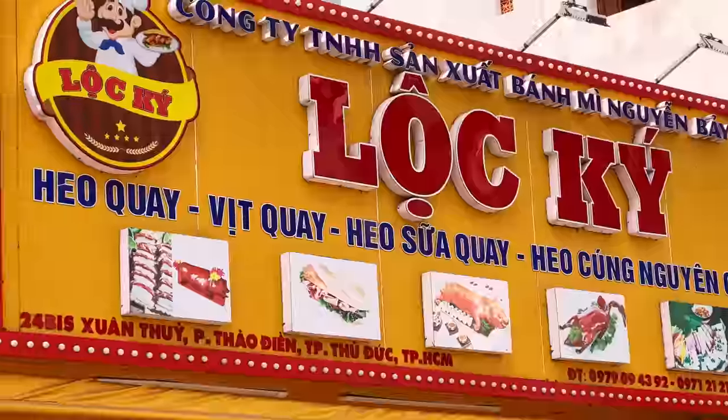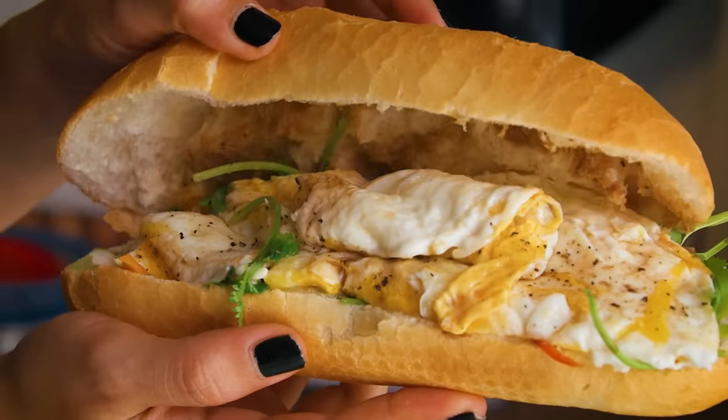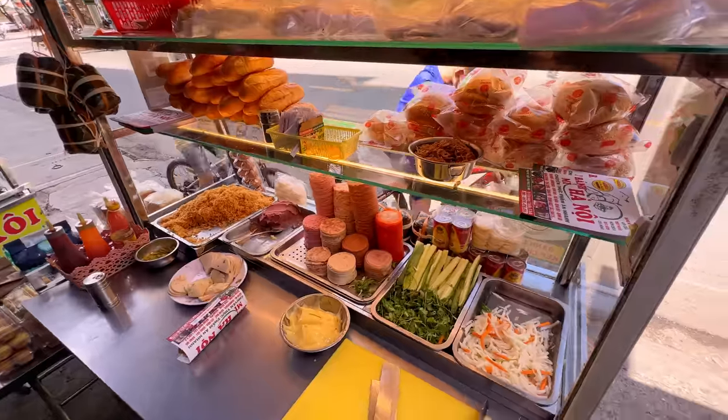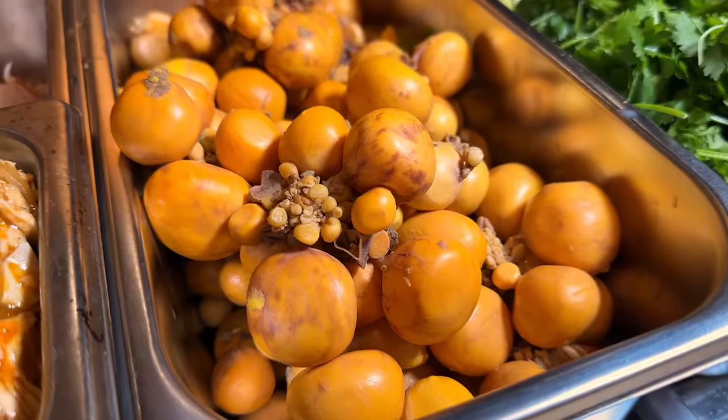My absolute favorite banh mi isn't even one we tried today — it's banh mi trung, the egg banh mi. I just didn't show it today because eggs and bread isn't as exciting as fish worms. My second favorite banh mi is my dog, whose name is Banh Mi. From today, my two favorite banh mi's were the pulled chicken with unlaid eggs and the bo la lot banh mi. If you've only ever experienced banh mi abroad or in the USA, after watching this video you can see the world of banh mi is vast and expansive. Come here when you can, have an affordable meal once a day, go get a banh mi, switch it up every time — you will not be disappointed.